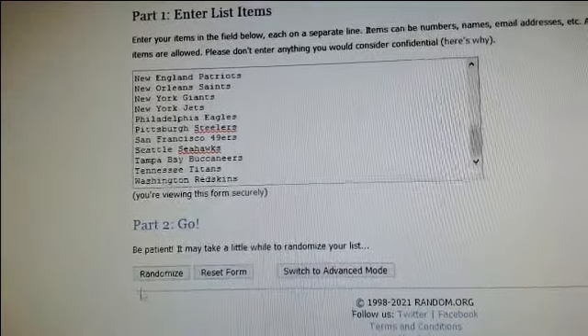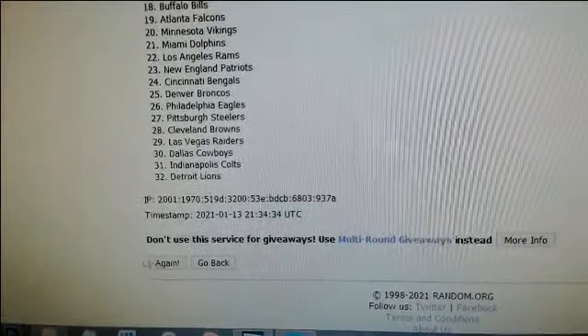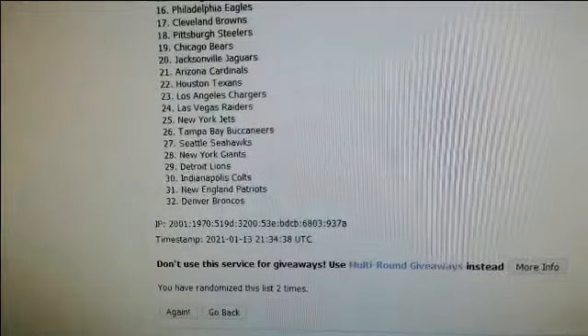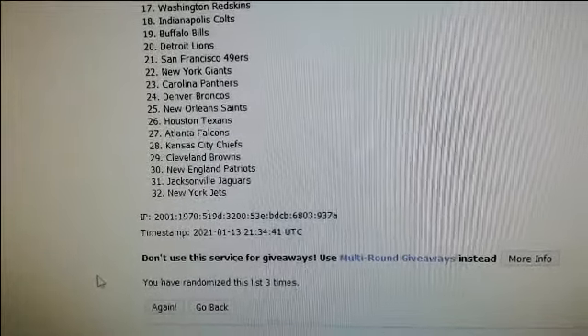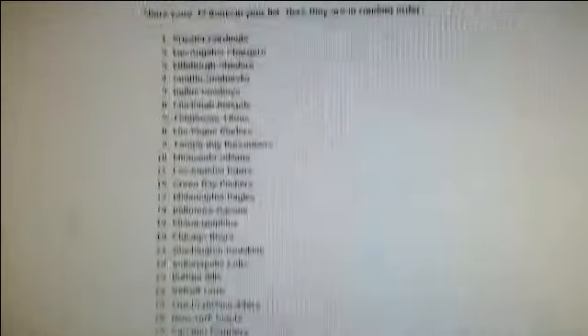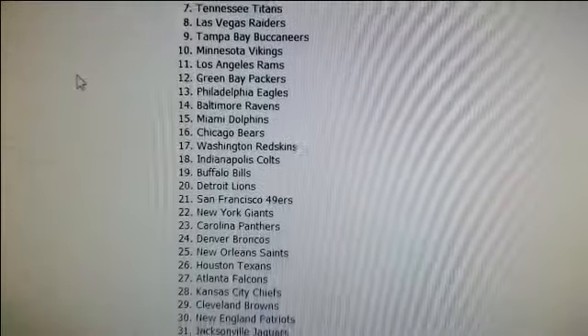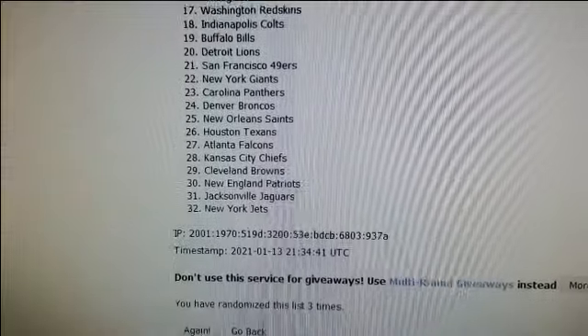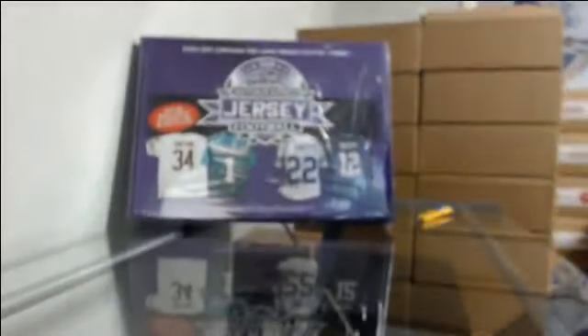Randomize this list three times — one, two, and three. There we go. I'm just going to copy and paste those lists into my spreadsheet and read off the assignments.